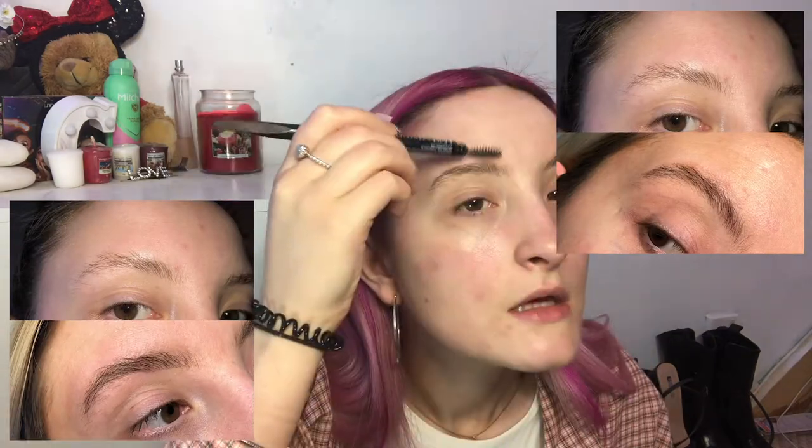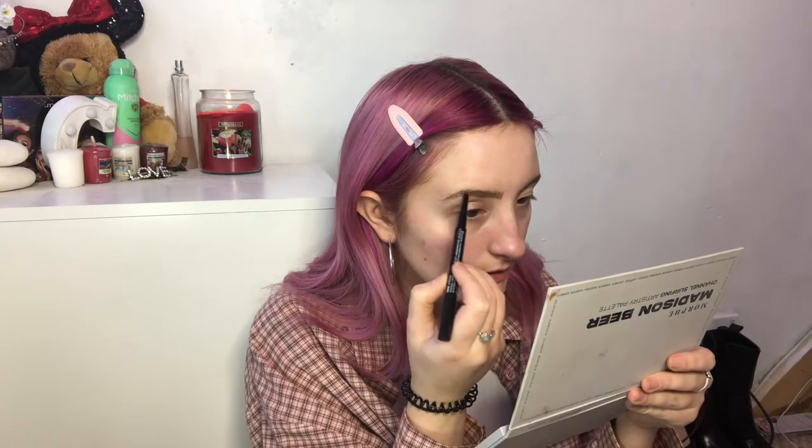For my eyebrows I'm going to use two things: first the NYX Precision Brow Pencil in espresso, then the Morphe Brow Cream in java. My brows have been growing quite a bit — I've been using the Sally Beauty serum, just look at that growth, it's insane. I lightly fill in with the pencil then go over it to make it a little darker with the pomade, then clean them up with concealer.